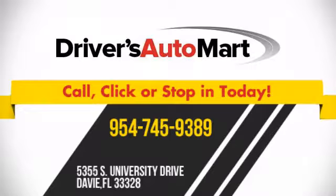We're conveniently located at 5355 South University Drive in Davie, Florida.